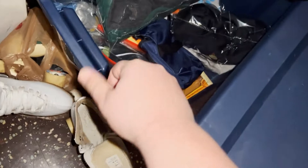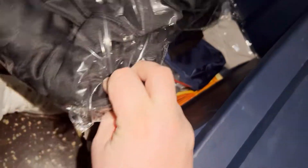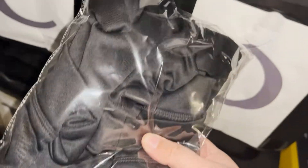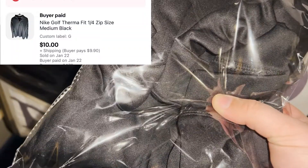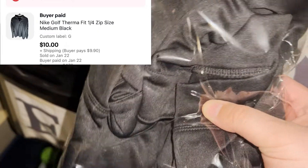Down here I have a Nike pullover. Got it at Goodwill for $4 or $5 and it sold for around $12 plus shipping — I don't remember exactly, it'll show in the listing.